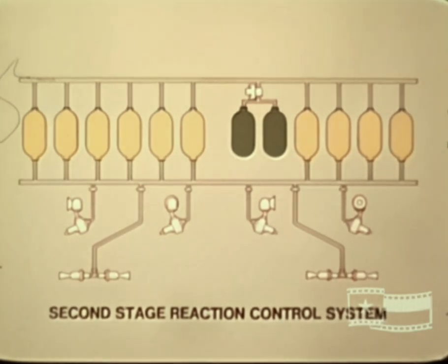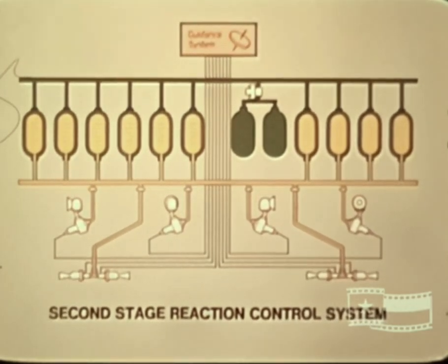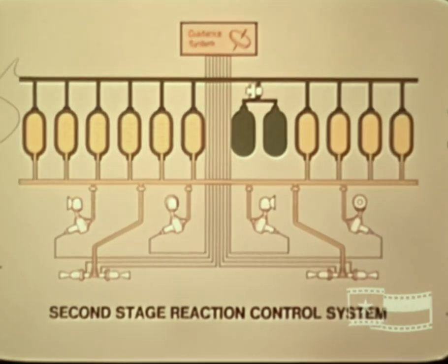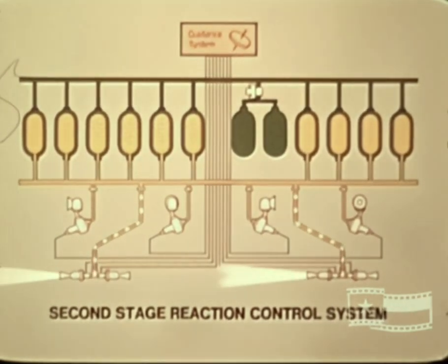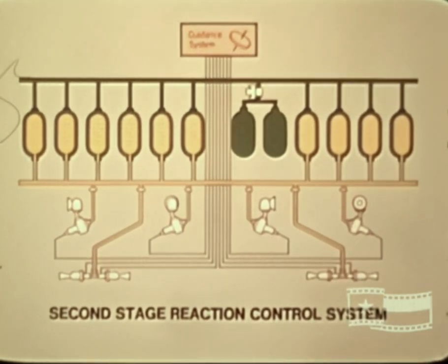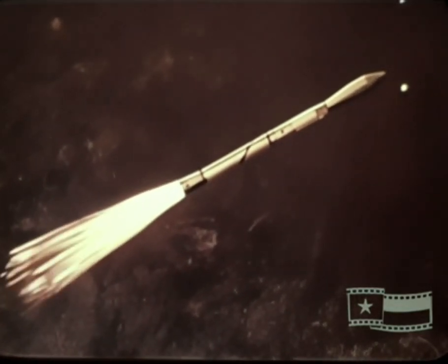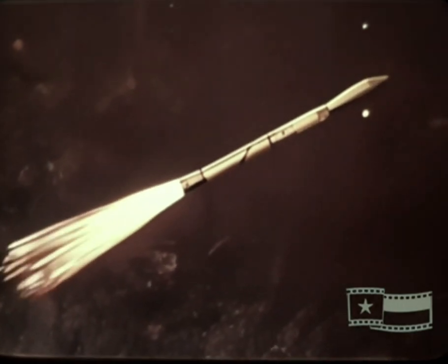The nitrogen system pressurizes the hydrogen peroxide tanks which contain internal bladders to prevent mixing of the nitrogen and peroxide. On command from the guidance system, individual solenoid valves open and close to admit the pressurized hydrogen peroxide to the reaction control motors. The fuel passes through a catalyst bed in each motor where it is decomposed into oxygen and steam and ejected through the motor nozzle at high velocity, producing the reactive force required. The reaction thrust motors of the B section control the vehicle through second-stage burn and the following coast period when the heat shield is jettisoned.